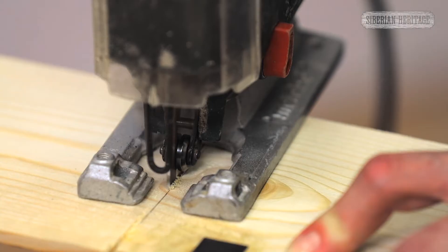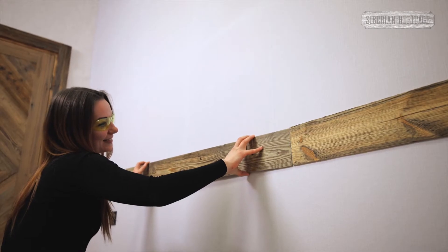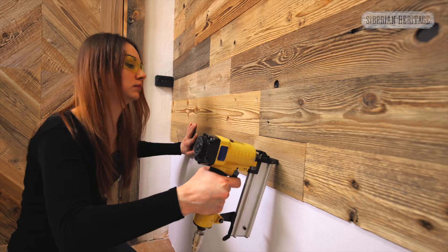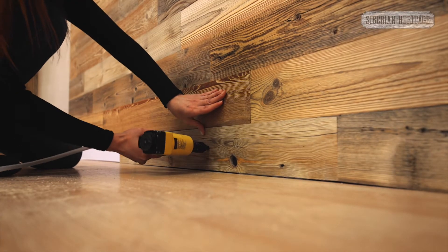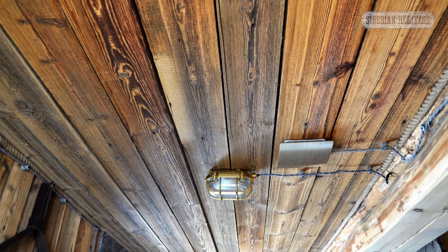The installation of both the boards and the wall panels made from this vintage timber is very simple and requires a minimum of tools. Even a beginner with no finishing skills can handle this installation. And in just a few hours, you'll be enjoying a cozy interior and a part of nature in your home.